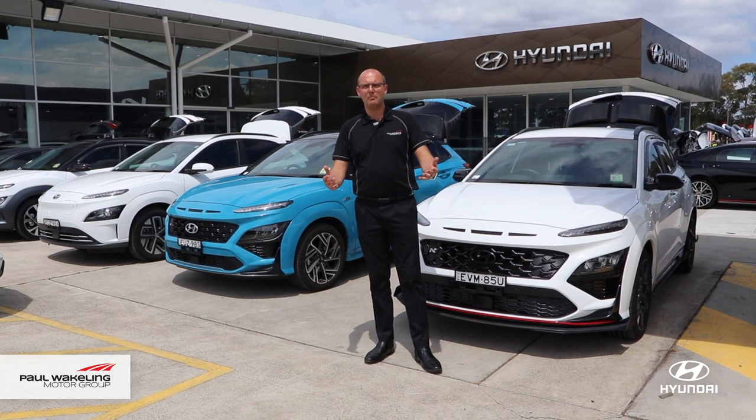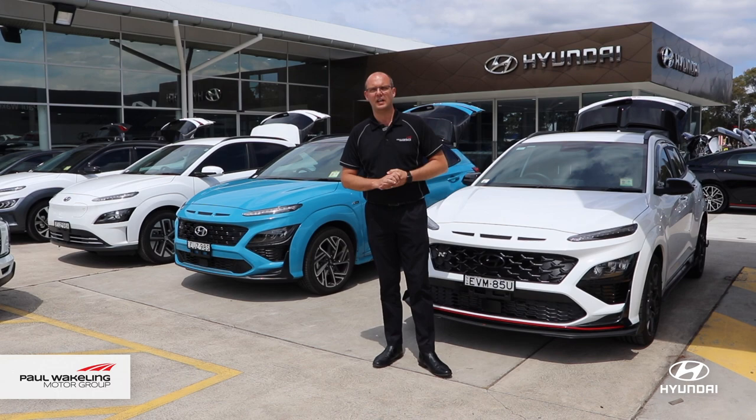Hi, I'm Mark from Paul Wakeland Hyundai, and behind me is our range of demonstrators waiting for you to take them for a test drive.